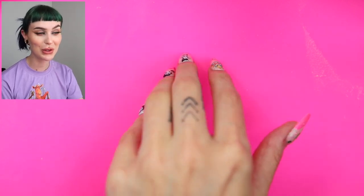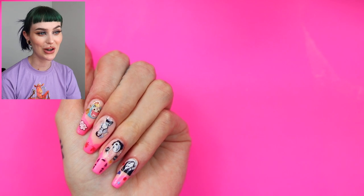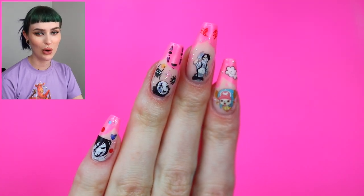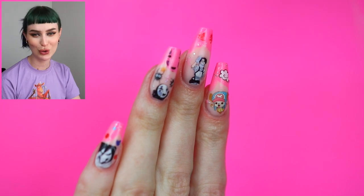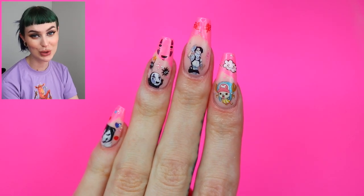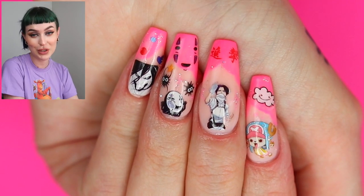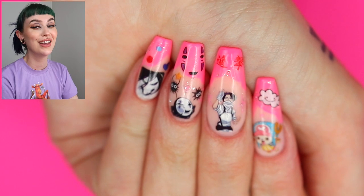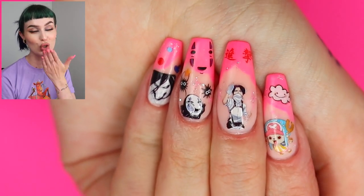That is it for this video! I really hope you guys enjoyed seeing me make this. If you guys are an anime fan, let me know your favorite anime in the comments — I would love to know. If you enjoyed this video, please give it a like, and be sure to subscribe if you haven't already. Check out my second channel for the tattoo vlog, and yeah, see you guys in the next video. Bye!